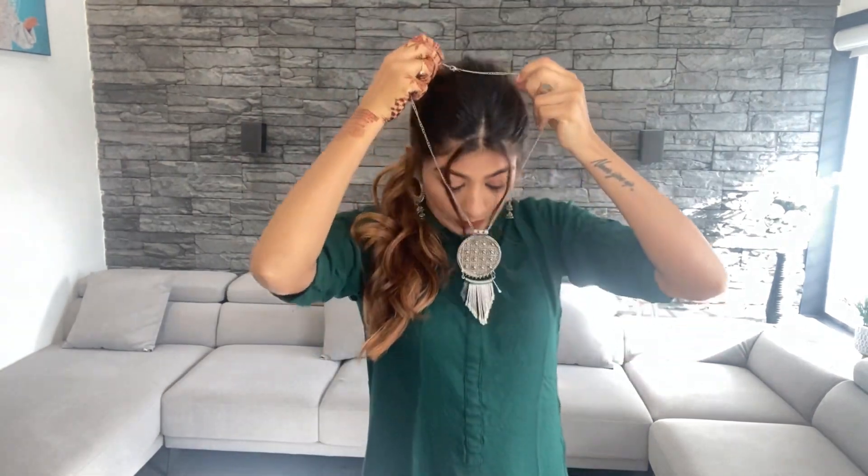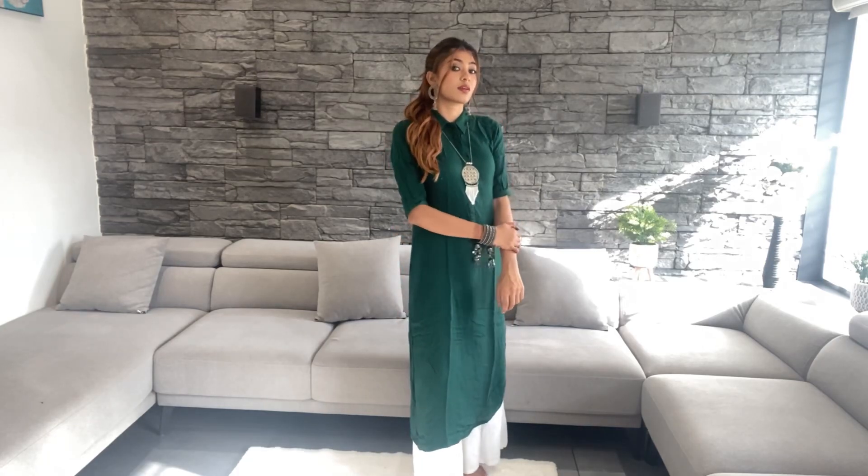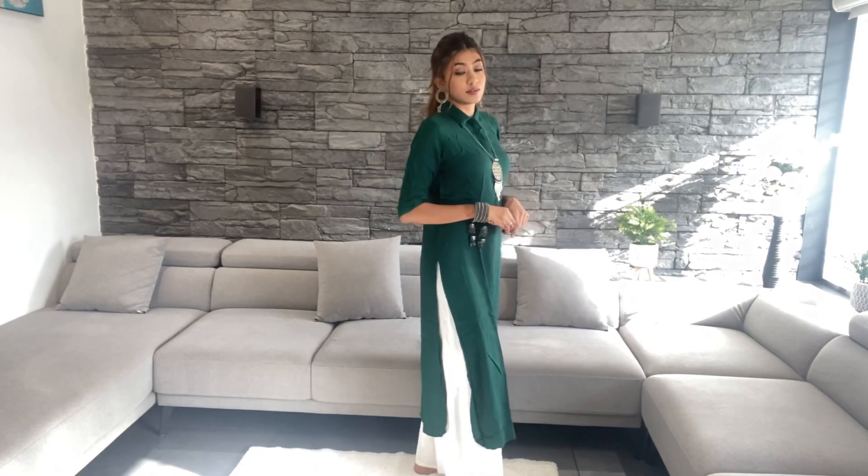Last but not the least, I'm wearing this green kurta with silver jewelry. Here is the simple Eid look. Also, this ponytail goes really well with this look.